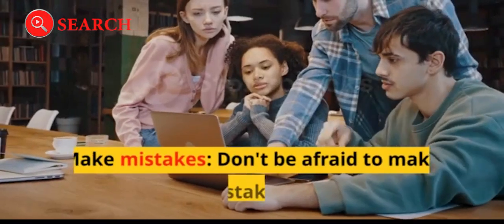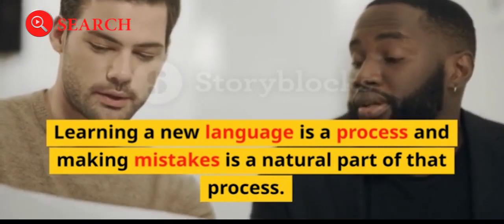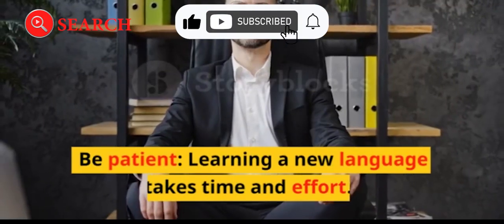Make mistakes: don't be afraid to make mistakes. Learning a new language is a process, and making mistakes is a natural part of that process. Use mistakes as an opportunity to learn and improve. Be patient — learning a new language takes time and effort.